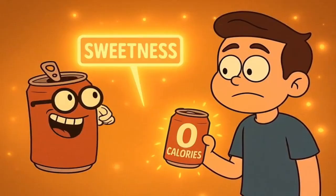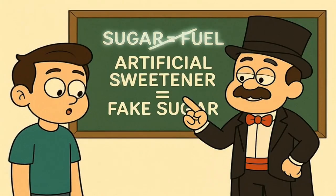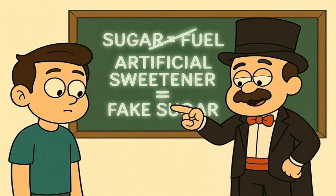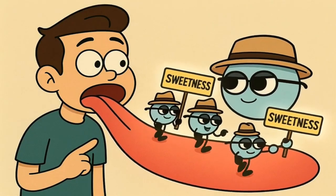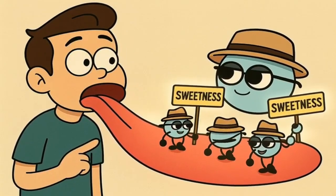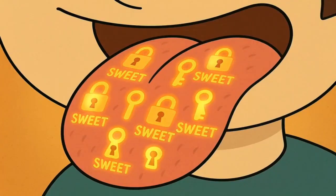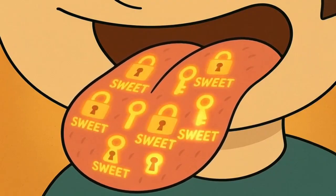Diet soda is basically a professional prankster for your mouth. The secret lies in what they use to make it sweet. Instead of using sugar, which is a natural substance that your body knows how to use as fuel, diet sodas use something called an artificial sweetener — fake sugar. And this fake sugar is a chemical compound that is engineered to be a master of disguise. Its only job is to fool your tongue. Your tongue is covered in tiny little sensors called taste buds, and you can think of your sweet taste buds as having little keyholes on them.